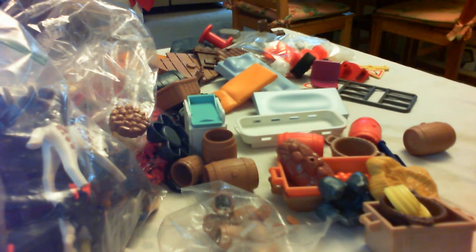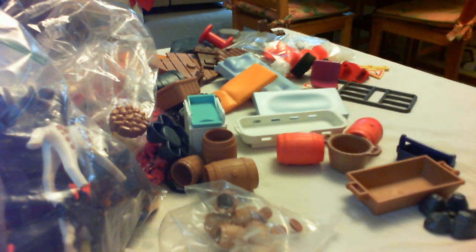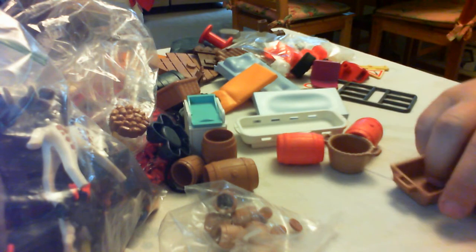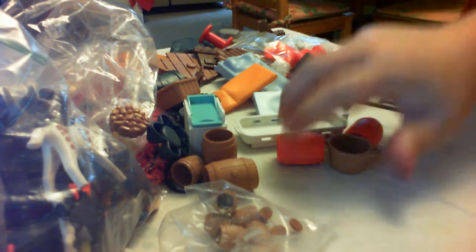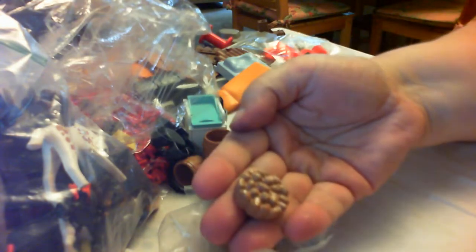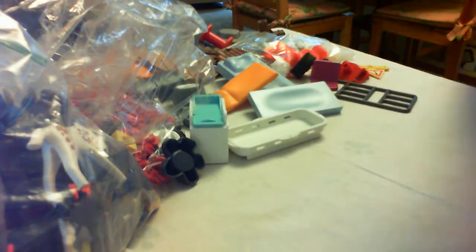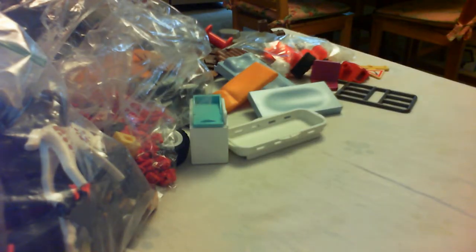This is what scares me about getting rid of any pieces — if I get rid of something and then realize that was the piece I needed to complete a set. Look at these little buckets — I don't even know if it's supposed to be food or beans. And then look at these tiny little buckets. We're putting all the buckets together.